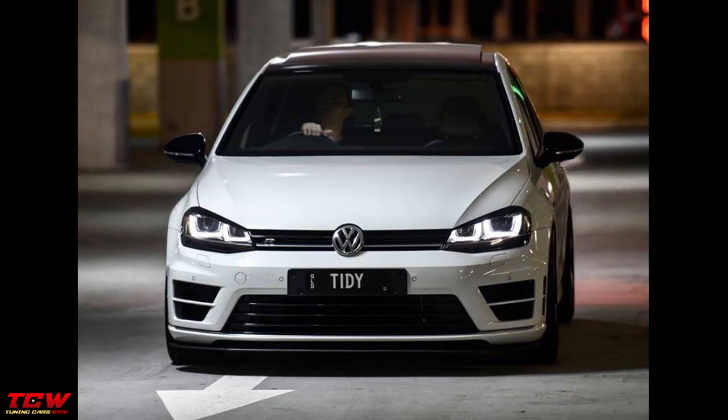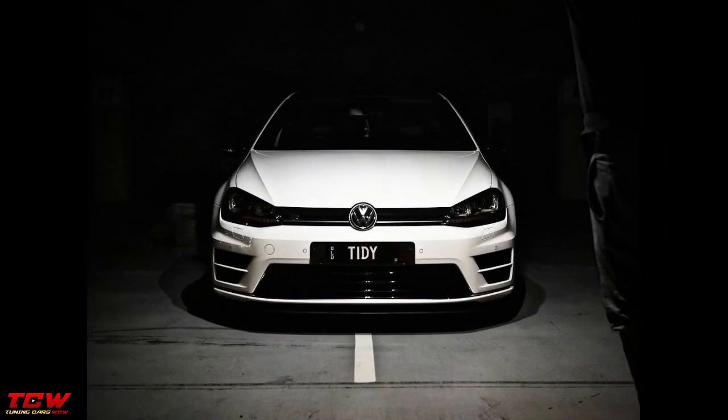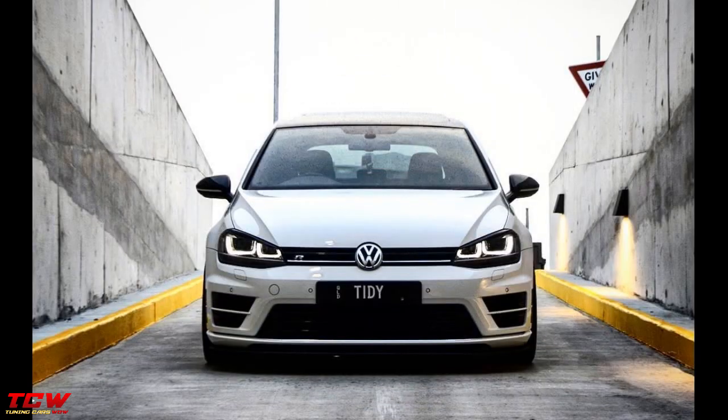If you have any question about this car, don't hesitate and ask in the comment section below. You will also find in the description a link to the owner of the car. In this way you will make a new friend and you can exchange opinions and ideas.